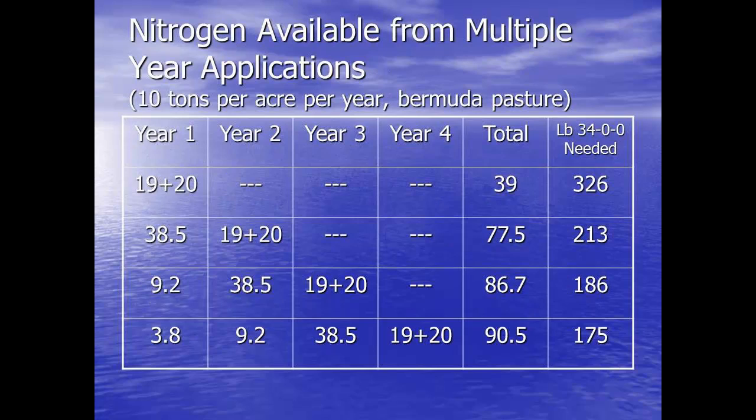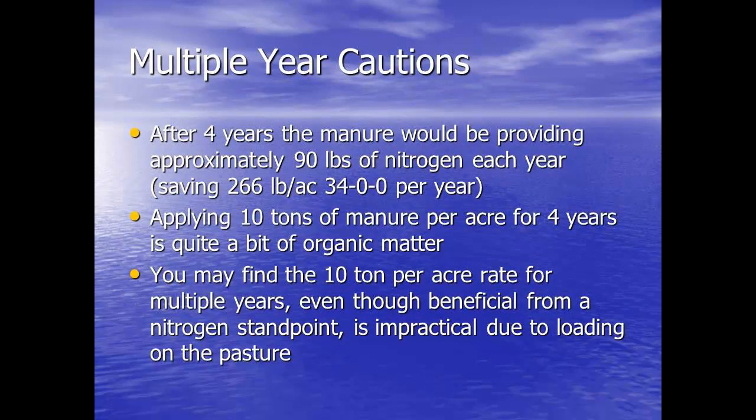So let's look at if they were doing repeated applications of 10 tons — again, realize this is a huge amount of manure. If they put out 10 tons a year for four years in a row, by the fourth year they'd need only 175 pounds of supplementation, so you can reduce the amount of ammonium nitrate needed. But that's a lot of manure — ten tons every year. Typical application rates for poultry litter are two to three tons. It's a lot of organic matter going out there, and I don't even know that this is possible for most of these horse owners. While it may be beneficial to help on the nitrogen, it's just not practical.